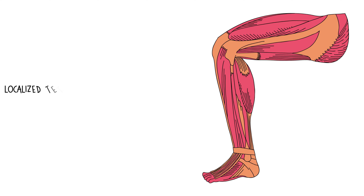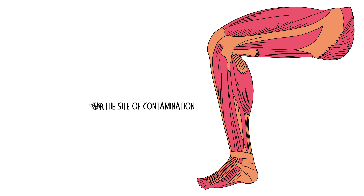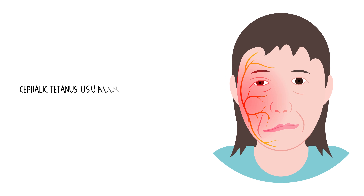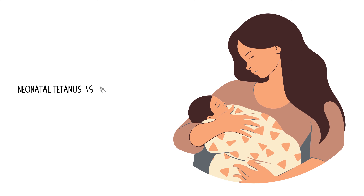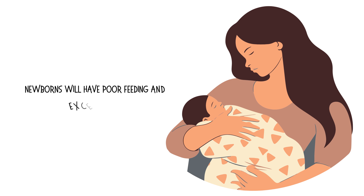Localized tetanus is usually mild and may cause spasms of a muscle group near the site of contamination. Rarely, localized tetanus can progress into generalized tetanus. Cephalic tetanus usually presents with cranial nerve palsies, especially of the facial nerve. Neonatal tetanus is a form of generalized tetanus affecting neonates; newborns will have poor feeding and excessive crying.